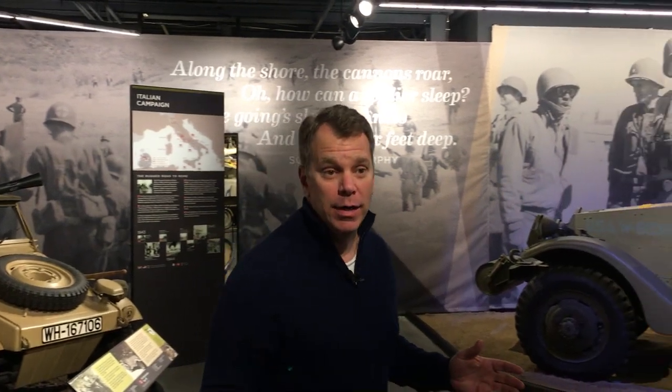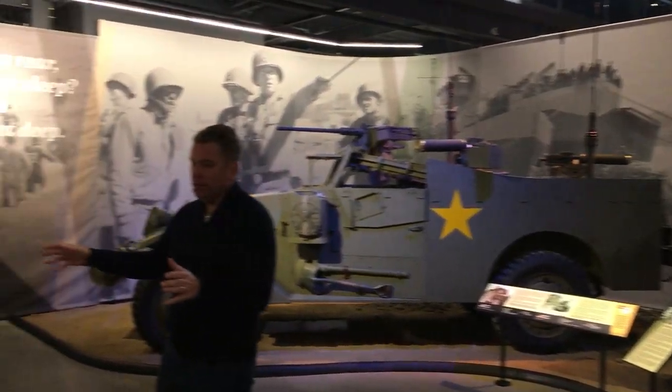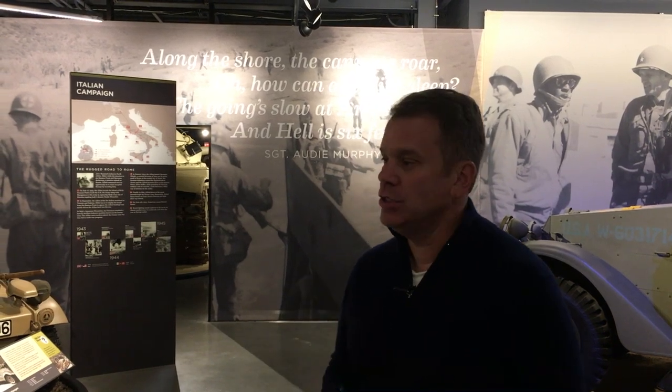The second gallery is the Italian Campaign, featuring the M5 Stuart, the scout car, and a couple of interesting German vehicles. The Italian Campaign was where we were liberating Italy before we had invaded France and Normandy. To a large degree it was a bit of a ruse — moving German troops away so they couldn't defend the Normandy coast, making D-Day easier.